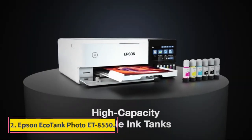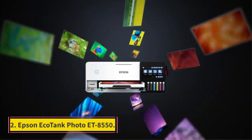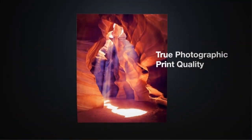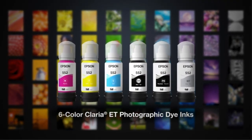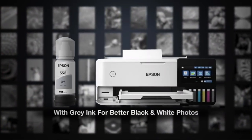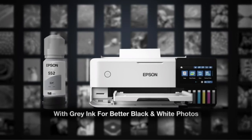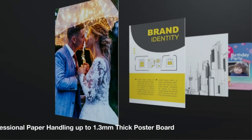Number 2: Epson EcoTank Photo ET-8550. If you don't need a professional-grade printer but still want high-quality photos, get the Epson EcoTank Photo ET-8550 instead. The main difference in print quality between this model and the Canon imagePROGRAF Pro 300 is color accuracy, as the ET-8550 tends to oversaturate the colors to make them appear more vibrant. Printed photos still look visually pleasing, just not as color-accurate.